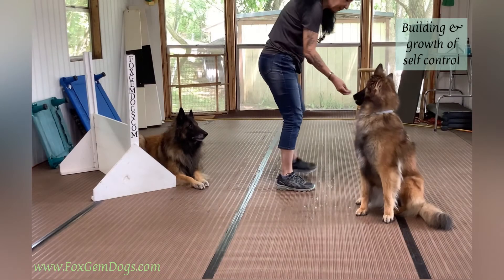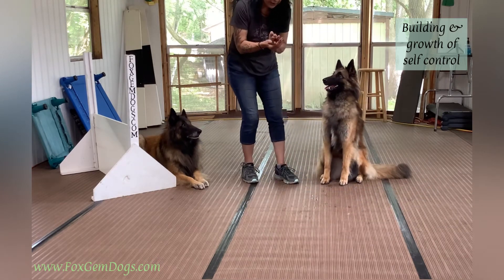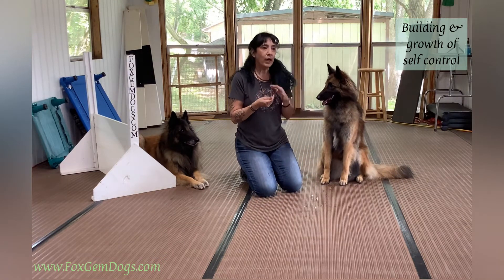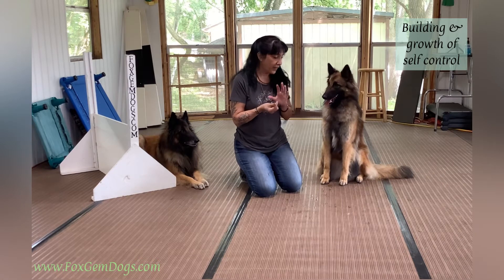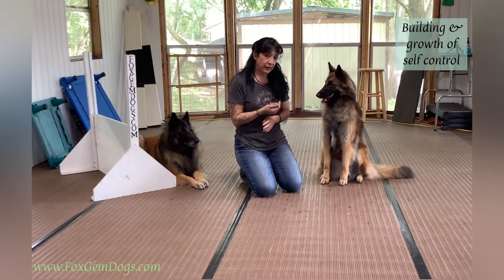Hi you guys, so some of you have asked me to get a little more in depth about the choice game where you have a fistful of treats and you show it to the dog and they're building self control. Well, here's the thing — this is not a leave it exercise, you've heard me say that before. It's about the building and the growth of the dog's self control.